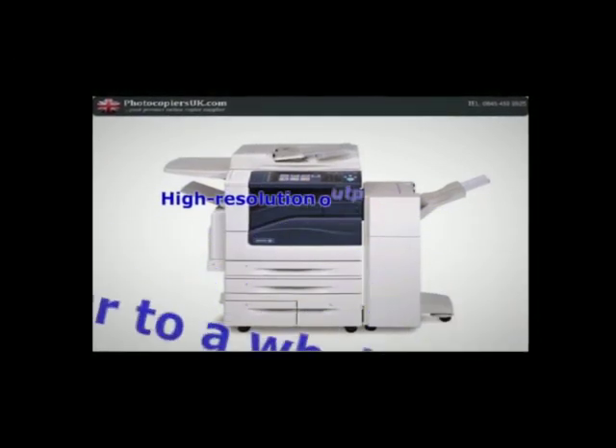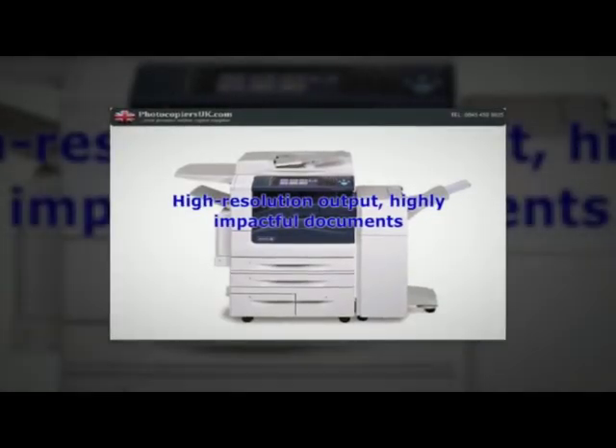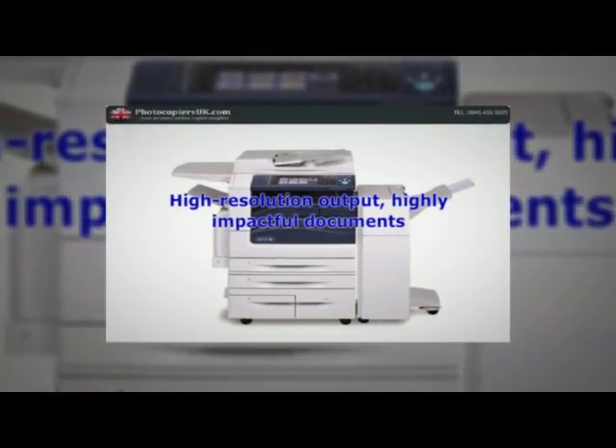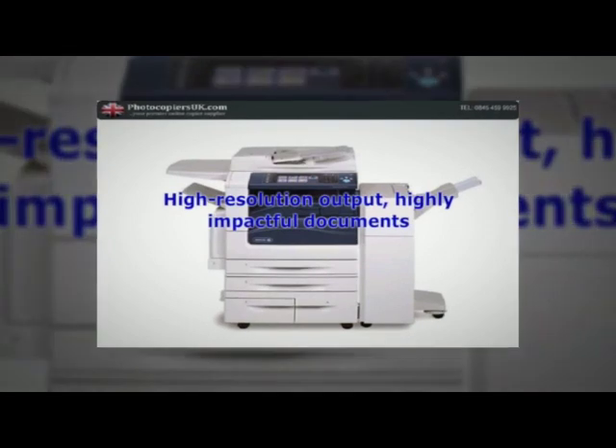High-resolution output, highly impactful documents. With 1200x2400 DPI, photo quality color images and rich, crisp text, your output always makes a huge impact.